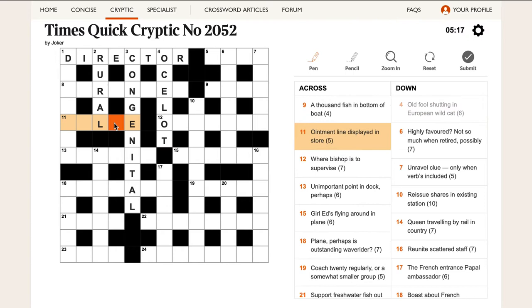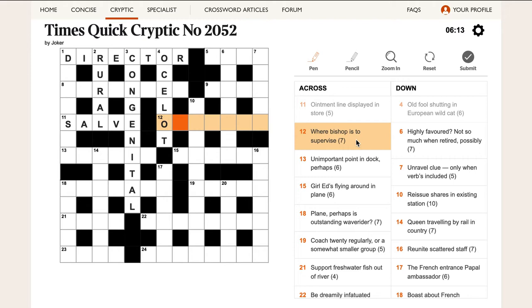'Ointment line displayed in store.' Line is usually L. Ointment makes me think of cream, but the answer is SALVE. This is a good example of something important to understand: when you read this you think 'store' is a noun — a place where something is displayed. But actually the definition here is 'store' in the sense of the verb, 'to store something.' So we have line, which is L, displayed inside a word that means store, which is SAVE. We put those together to get SALVE, which means ointment. Store looks like a noun in the clue but is used as a verb — this is pretty standard in crossword clues.